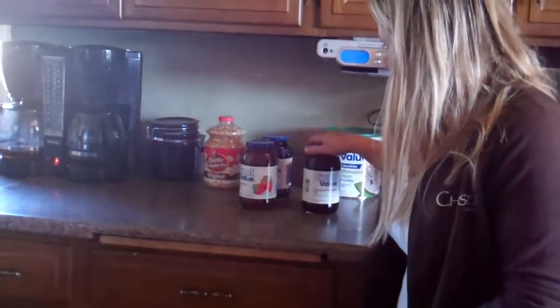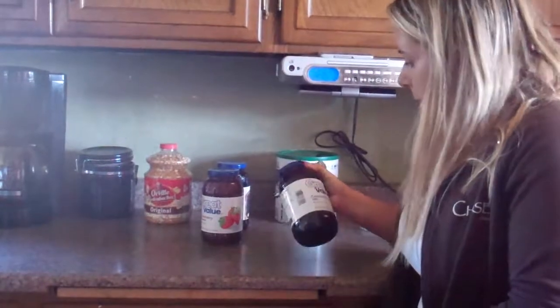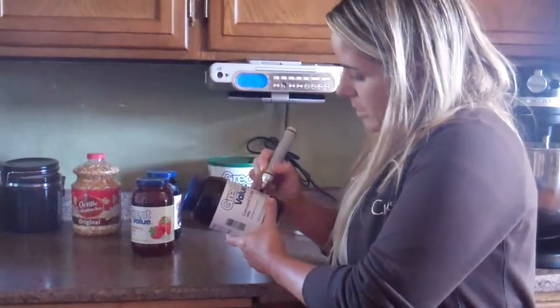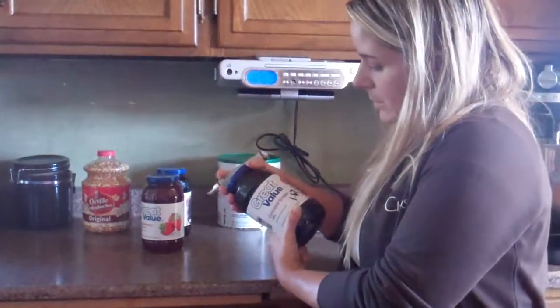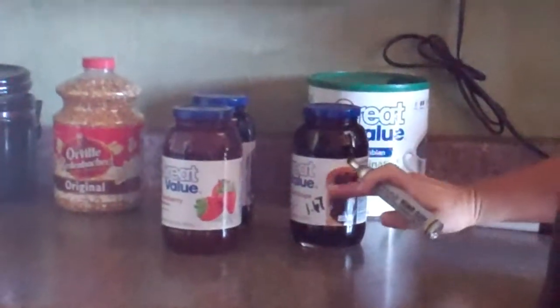These items I just bought today I haven't written down yet. We would just go and write down how much this cost, and then estimate if we use a third of it or half of it.